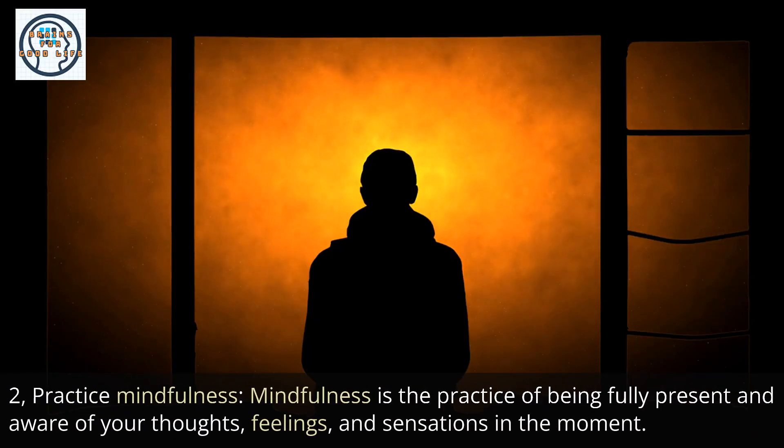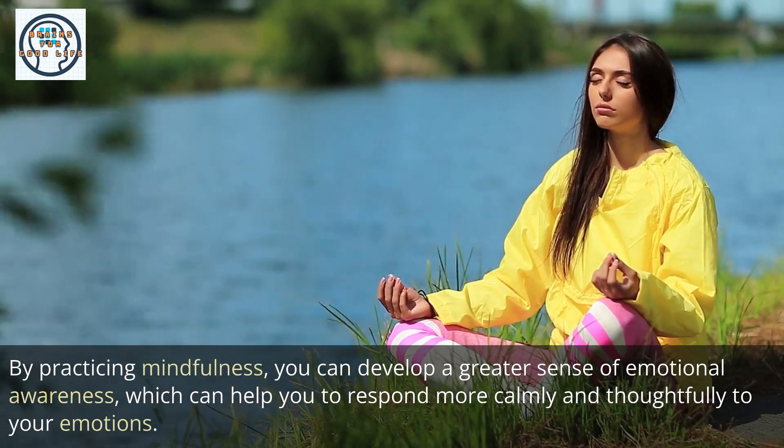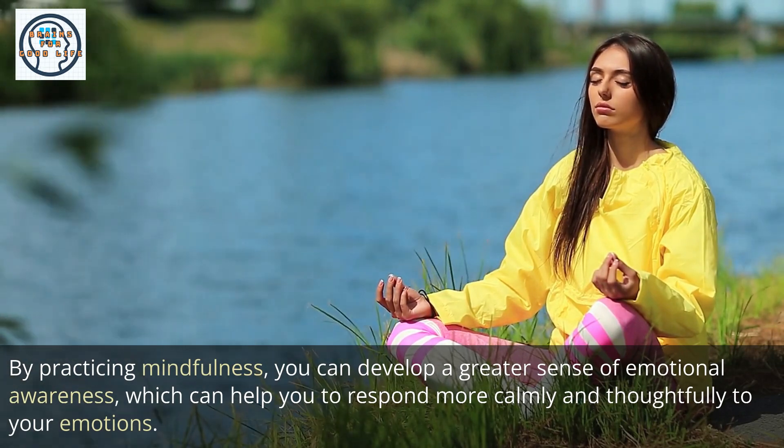2. Practice mindfulness. Mindfulness is the practice of being fully present and aware of your thoughts, feelings, and sensations in the moment. By practicing mindfulness, you can develop a greater sense of emotional awareness, which can help you to respond more calmly and thoughtfully to your emotions.